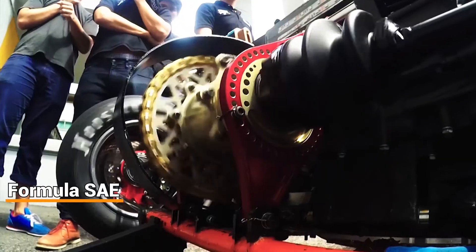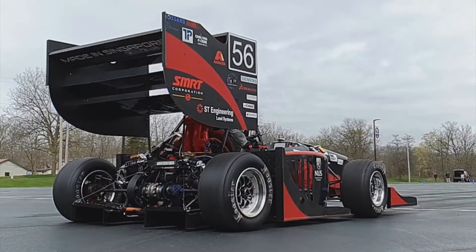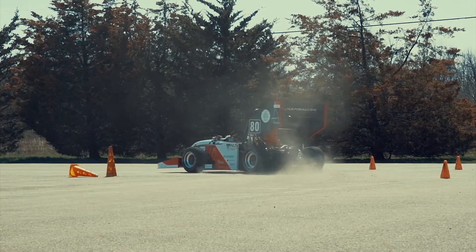Formula SAE is a design competition organised by SAE International that challenges student teams to build and test a prototype race car. The competition is governed by a series of rules that encourages creative problem solving.